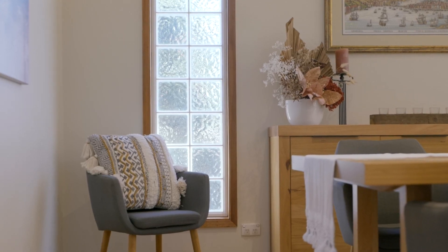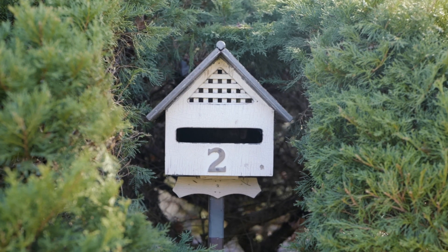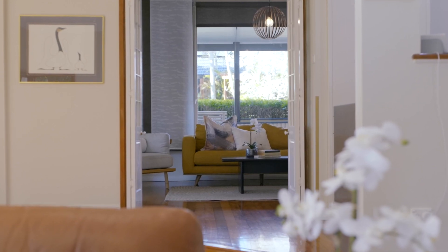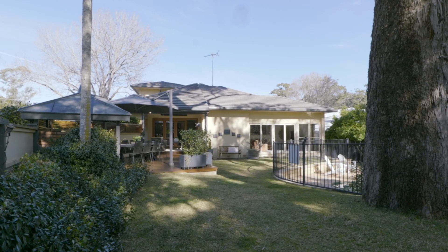I do have the pleasure of seeing many homes in my business, and it's not often that I can say that I've come across a home like 2 Lorena Close, West Pennant Hills. The individuality and character of this home leaves nothing to be compromised — not just in the way that it's been presented, but right down to how it's been set across this wonderful block of land.